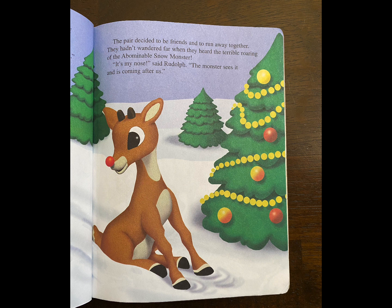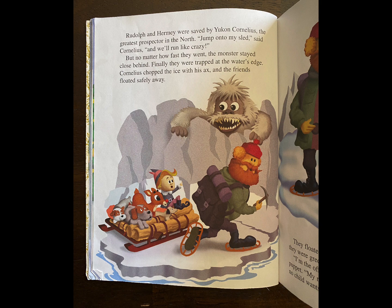They hadn't wandered far when they heard the terrible roaring of the abominable snow monster. "It's my nose," said Rudolph. "The monster sees it and is coming after us." Rudolph and Hermie were saved by Yukon Cornelius, the greatest prospector in the north. "Jump onto my sled," said Cornelius, "and we'll run like crazy." But no matter how fast they went, the monster stayed close behind. Finally, they were trapped at the water's edge. Cornelius chopped the ice with his axe, and the friends floated safely away.